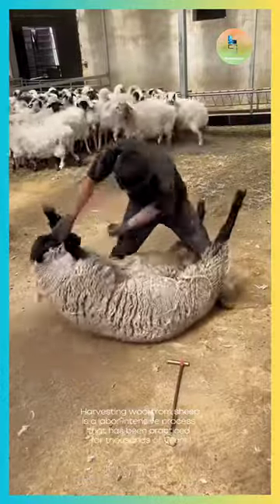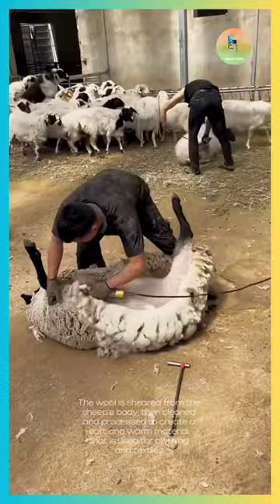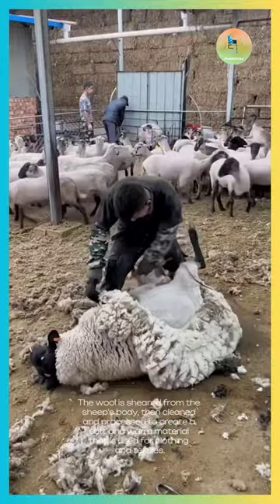Harvesting wool from sheep is a labor-intensive process that has been practiced for thousands of years. The wool is sheared from the sheep's body, then cleaned and processed to create a soft and warm material that is used for clothing and textiles.